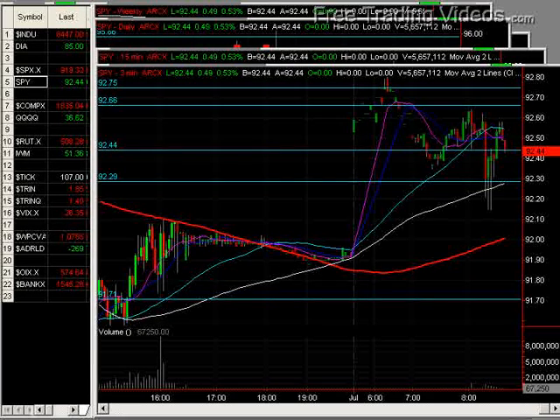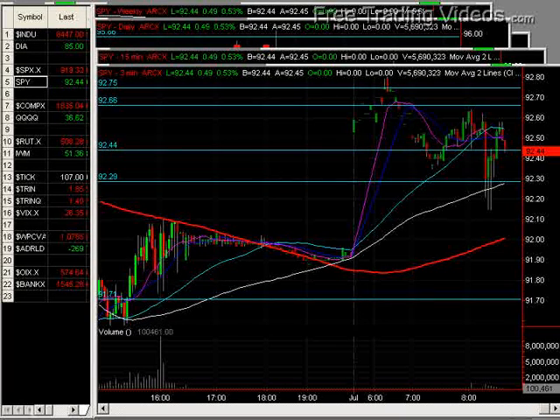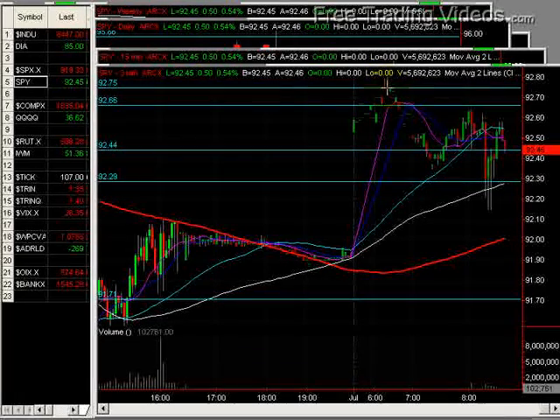So ADP employment change, construction spending, ISM index, pending home sales, crude inventories, auto sales, truck sales. It's a news-driven day, as they often are, but a beautiful gap up this morning right into the 92.80 to 93 area.